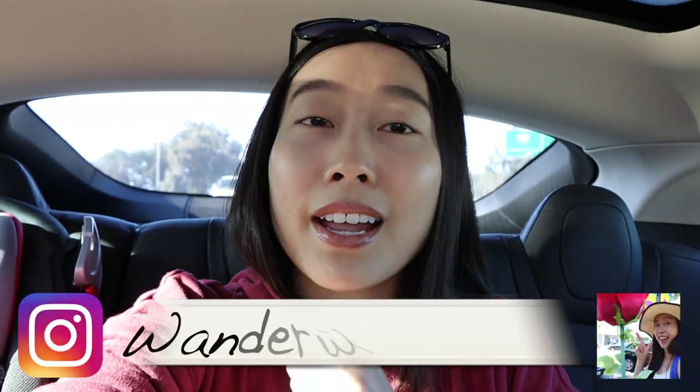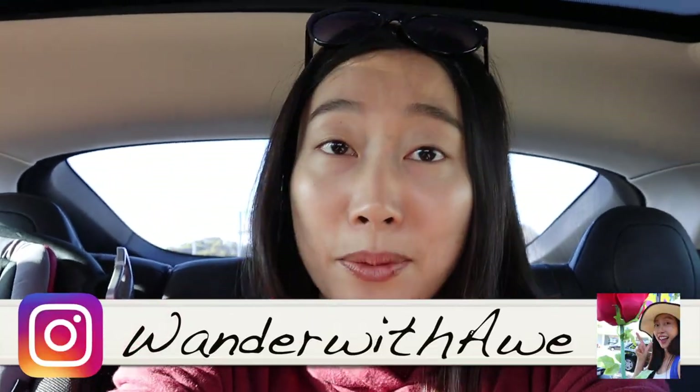Hi everyone! Welcome back to my channel. We are here on our way to Fremont, California to try to find something called the Secret Sidewalk.